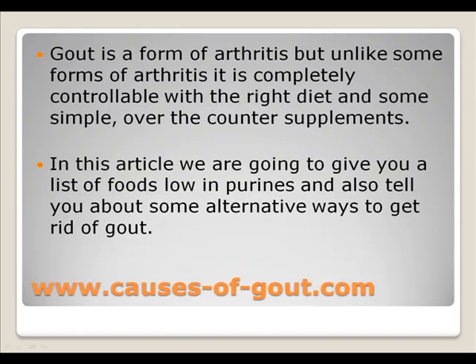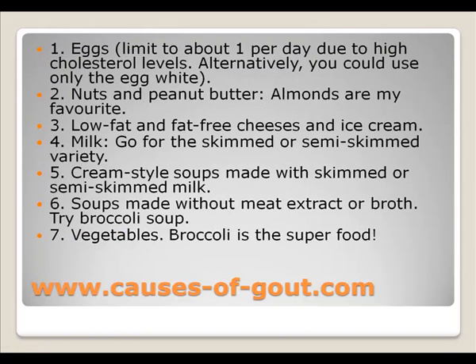Gout is a form of arthritis, but unlike some forms of arthritis it is completely controllable with the right diet and some simple over-the-counter supplements. In this article we are going to give you a list of foods low in purines and also tell you about some alternative ways to get rid of gout.